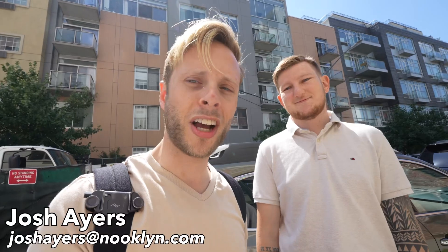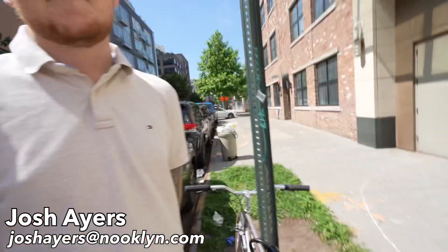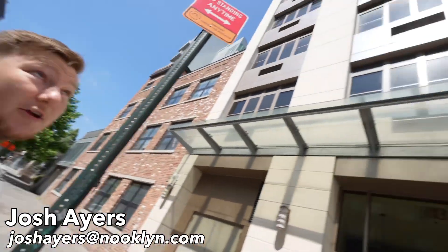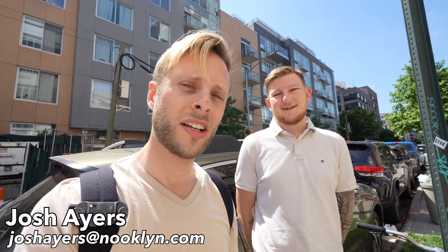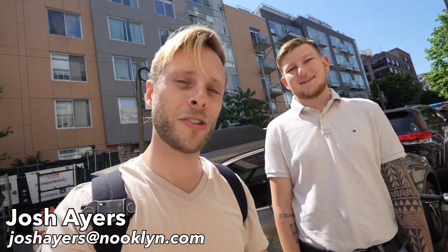We're here. Look at this place. Josh said I could pick whatever I wanted — did I make a good decision? I think I did. It's a beautiful building. Look at that. I can't wait. Look at those big windows. I just hope I can afford it. If you can, I'll have Josh's info in the video description.